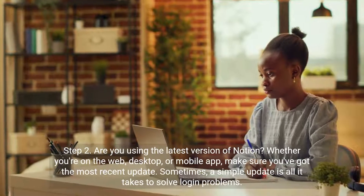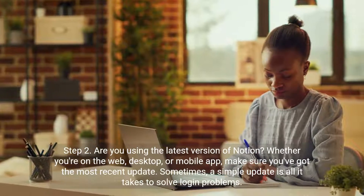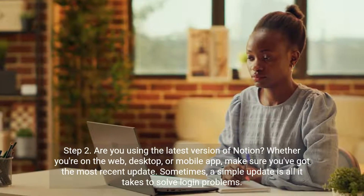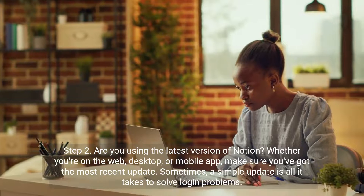Step 2. Are you using the latest version of Notion? Whether you're on the web, desktop, or mobile app, make sure you've got the most recent update. Sometimes a simple update is all it takes to solve login problems.